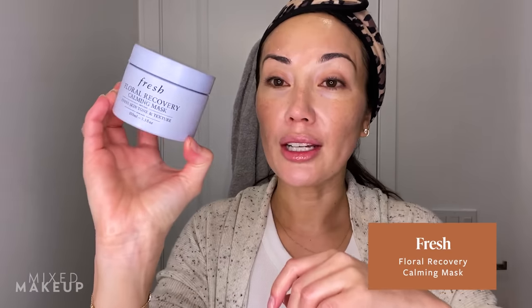Last, I'm going in with this from Fresh — their Floral Recovery Calming Mask. This is a nighttime product. I tried it yesterday before I went to bed and I was like, oh, this is so good. So I'm going to put it on because my skin is obviously in a different place than normal. It does feel like a mask, but it slowly absorbs. I'm going to let this sit while I eat breakfast and then put on my sunscreen after this.